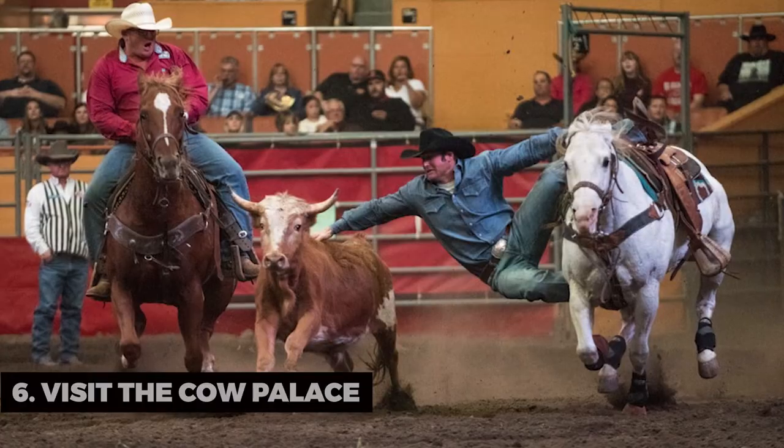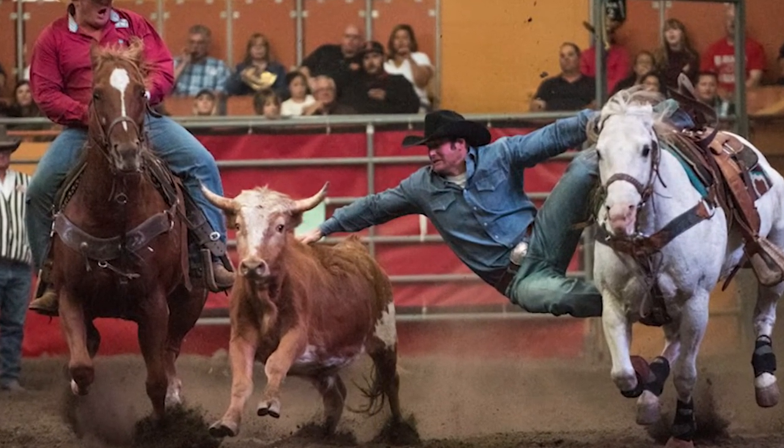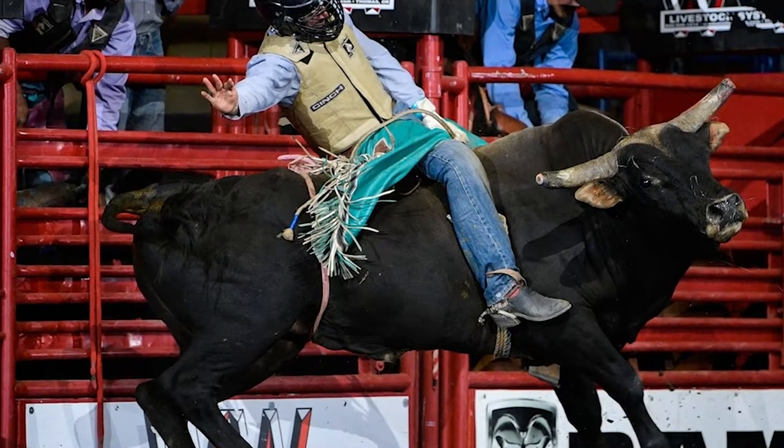Visit the Cow Palace. If you're here at the right time, the Cow Palace often hosts exciting events, from rodeos to concerts. Check their schedule for an unforgettable experience.